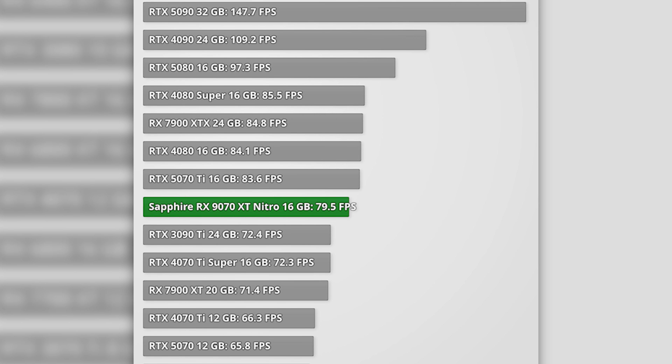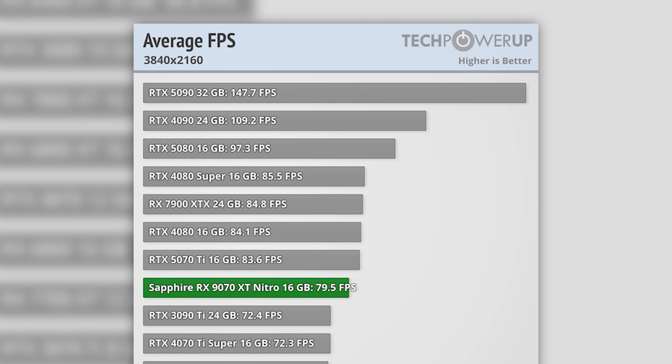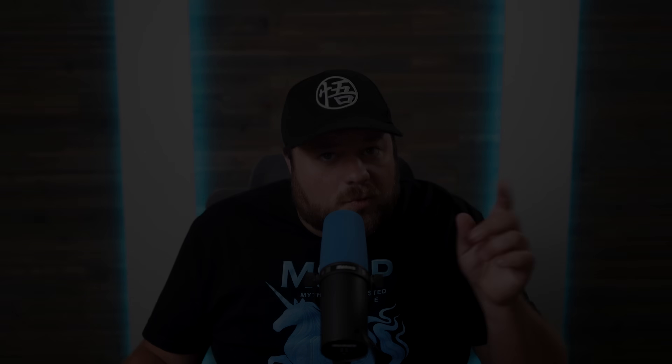That means even if AMD sees no boost in clocks or per-core performance, next-gen would completely decimate the 5090 and almost certainly any kind of 6090 as well. Even the leaked mid-tier die has far more cores than the 9070 XT. If this is true, AMD could soon leave Nvidia in the dust. So are you ready for RX 10000, or are you more pumped for Intel's new CPU tech? Let me know down in the comments, and as always, have a great day.